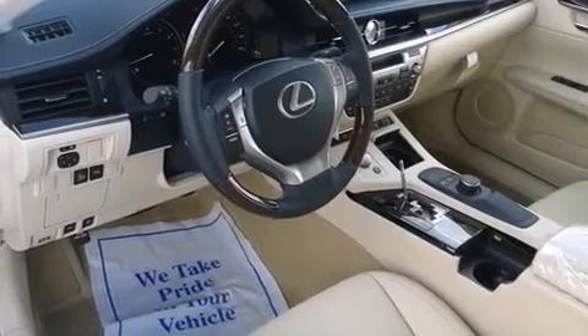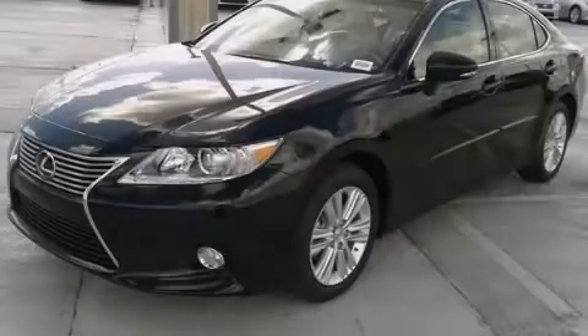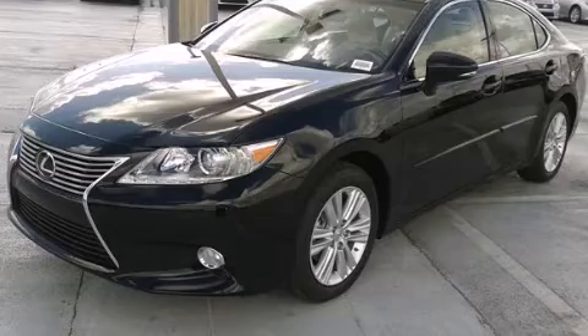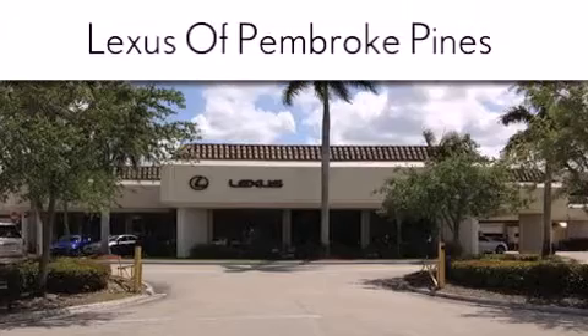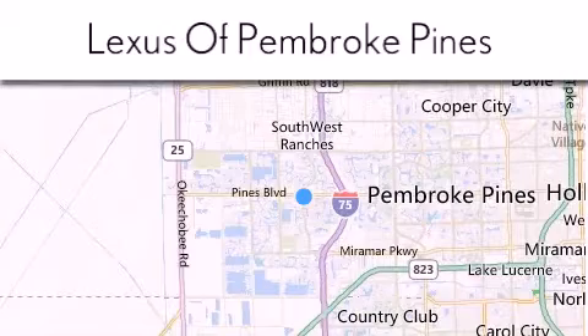Contact us today and schedule your opportunity to see this vehicle in person. Thank you for considering Lexus of Pembroke Pines for your next new or pre-owned vehicle. If you have any questions, please visit our website, give us a call, or stop by our dealership.